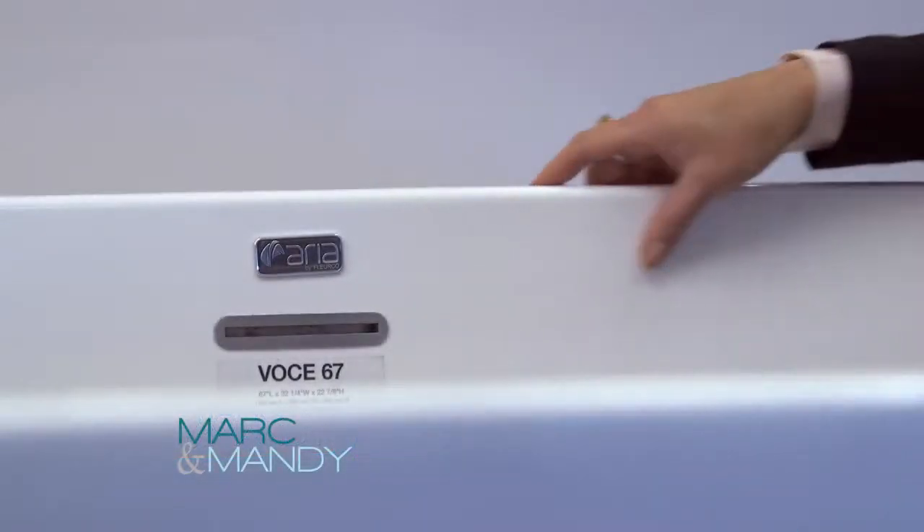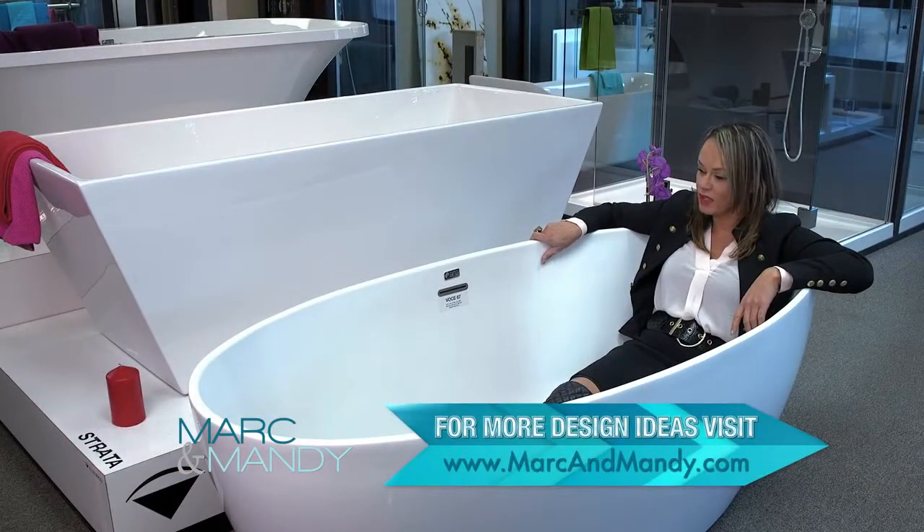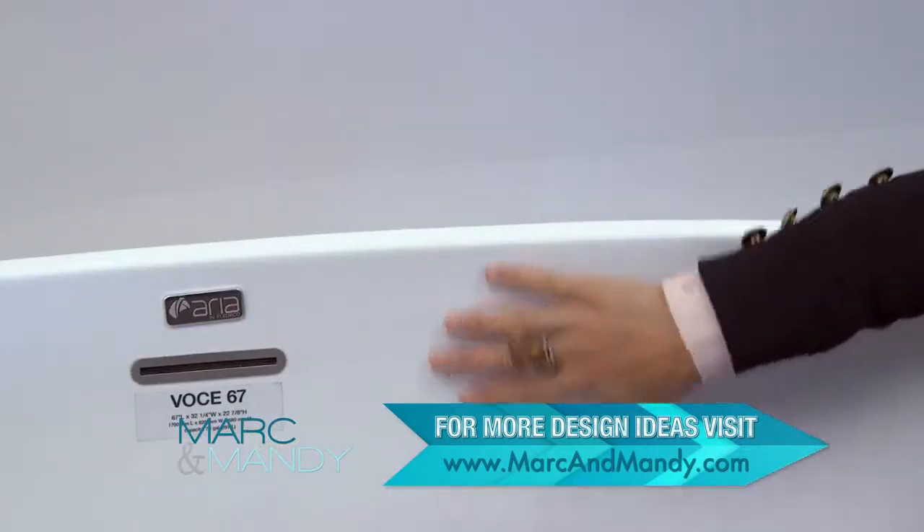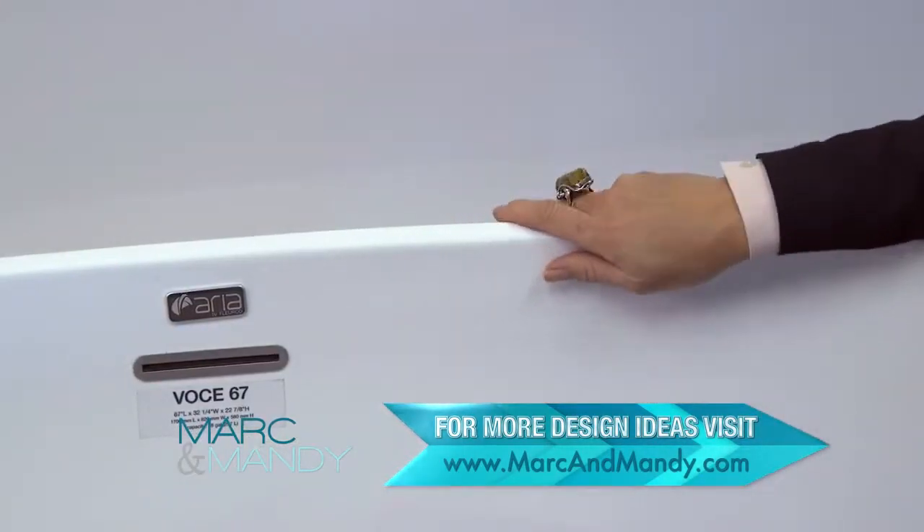This wonderful tub is egg-shaped. I love it. It's made of Lucite Acrylic and I tell you, this company FLIRCO does a wonderful job at creating a product which is glossy. Apparently it absolutely won't crack.